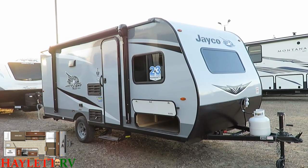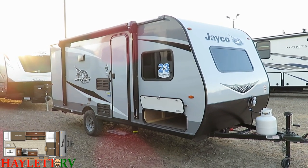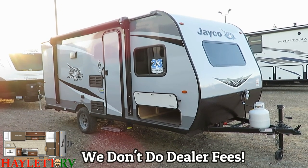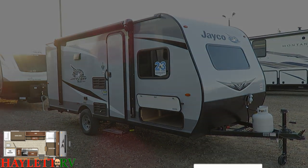If you like what you see and appreciate the efforts we're putting in here at Haylet RV, all I ask is that you give our team a fair opportunity to earn your business. We don't do hidden dealer fees but we do pretty much everything else. Take care, stay safe, have fun, and happy camping everyone.